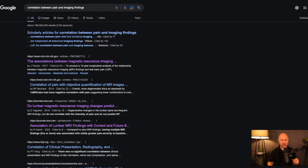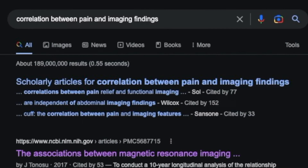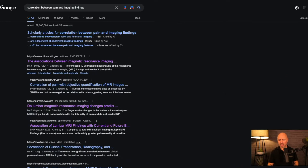I answered the person and put together a video that explains the most common findings in MRI and puts them into context — I'll put the link up in the corner of the video. We also put a search in for the correlation between pain and imaging findings and came up with three random articles at the top.